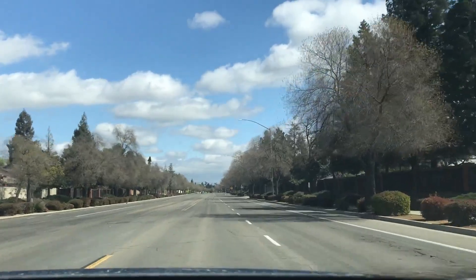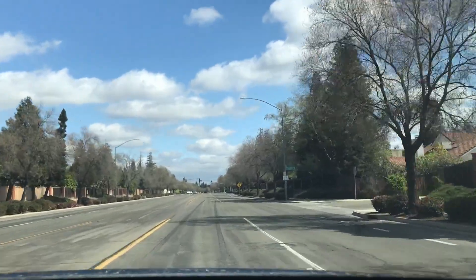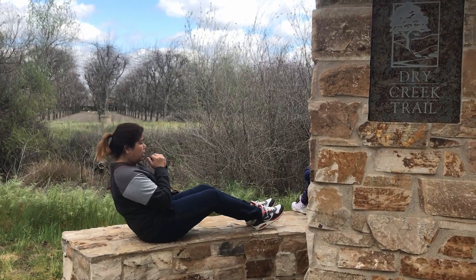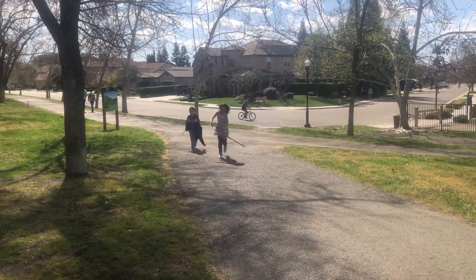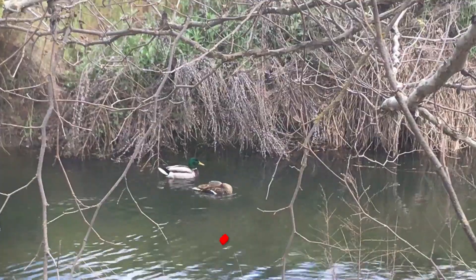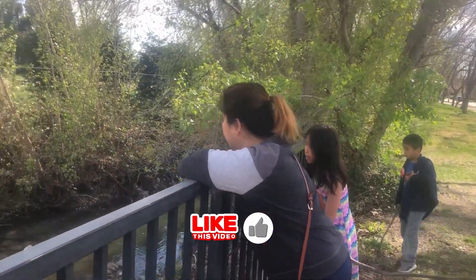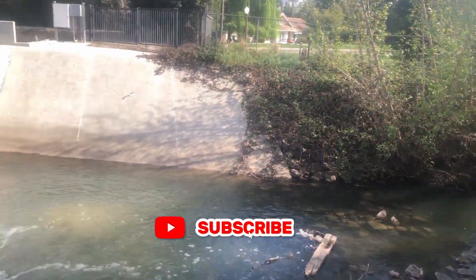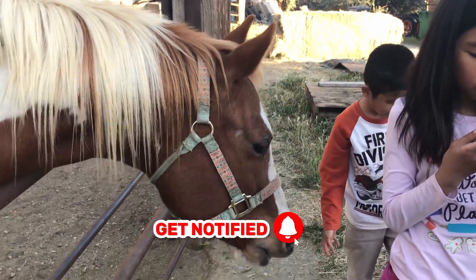One of the best things about the Sierras Clovis is its outdoor spaces. Whether you're a fan of hiking, biking, or just enjoying the fresh air, Clovis offers plenty of spots to get in touch with nature.